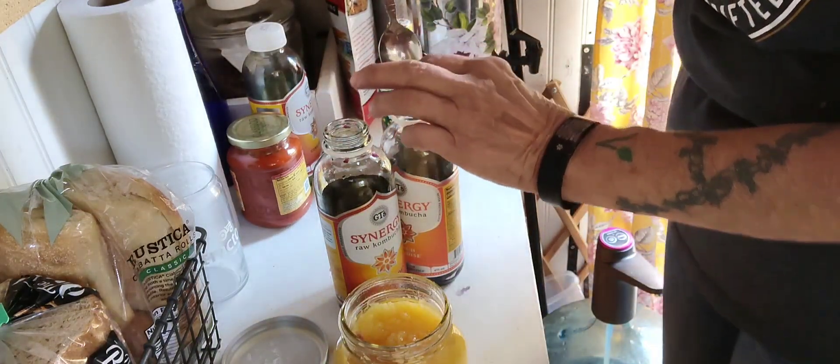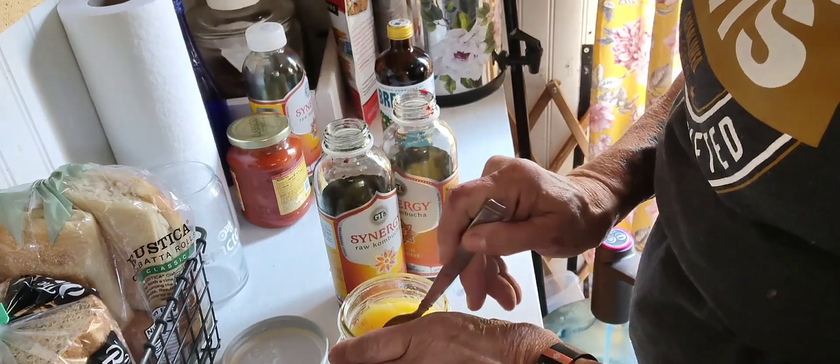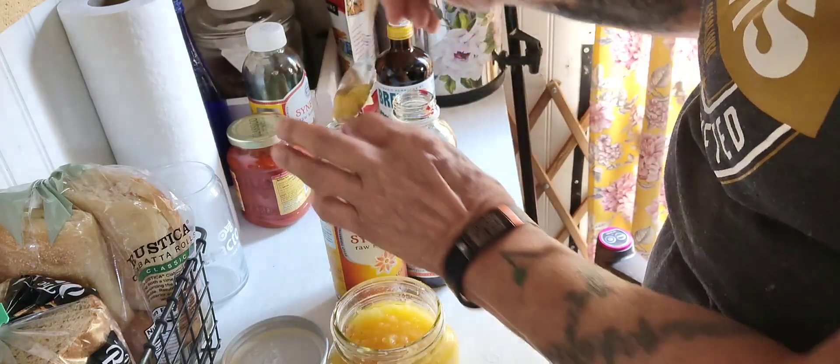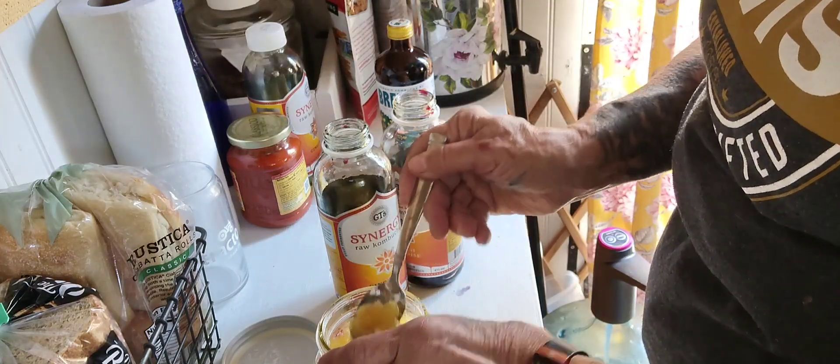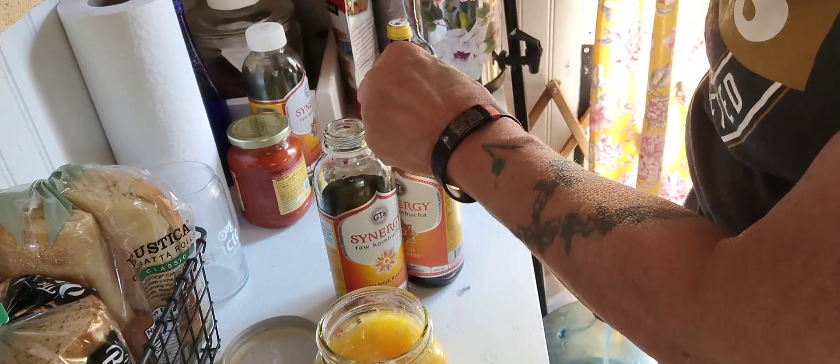I had a whole laundry room — my dryer area was just full of glass containers with SCOBYs.